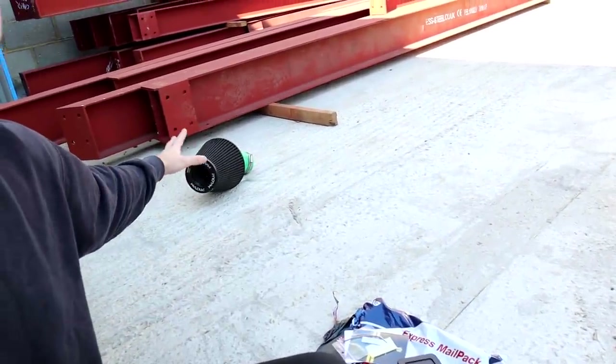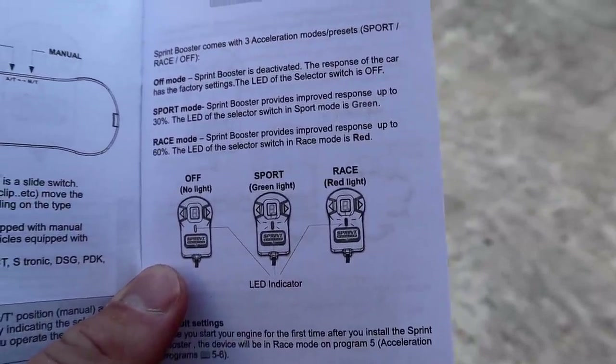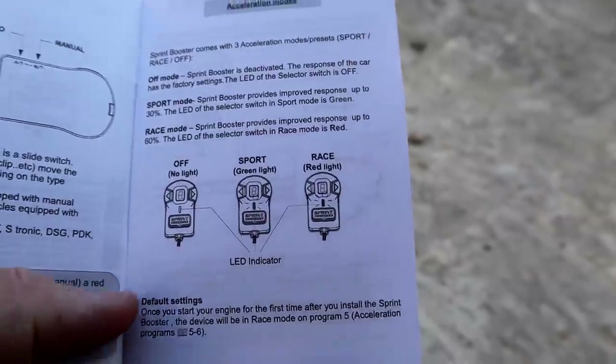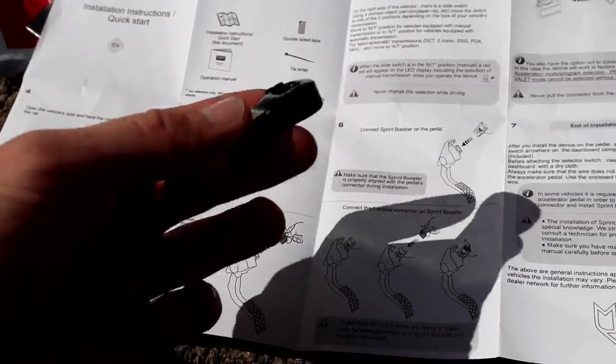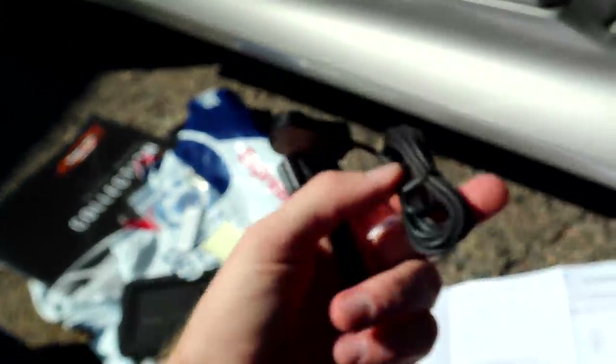We're going to fit that first, then we're going to go over all the things in the car because I need to know what I need to order. So we're literally just going to do a health check - jack it up, see how bad the exhaust is, check all the bushes, see what's going on with the intake. We've got an intake here off the green light focus which we can use. So here are the main modes: off is normal throttle, sport gives you responsiveness at 30%, and race in red mode gives you responsiveness up to 60%. We need to choose manual transmission setting. All we need to do is take the plug off the accelerator pedal, put this one on, then put the standard harness back in. Let's get underneath and find it.